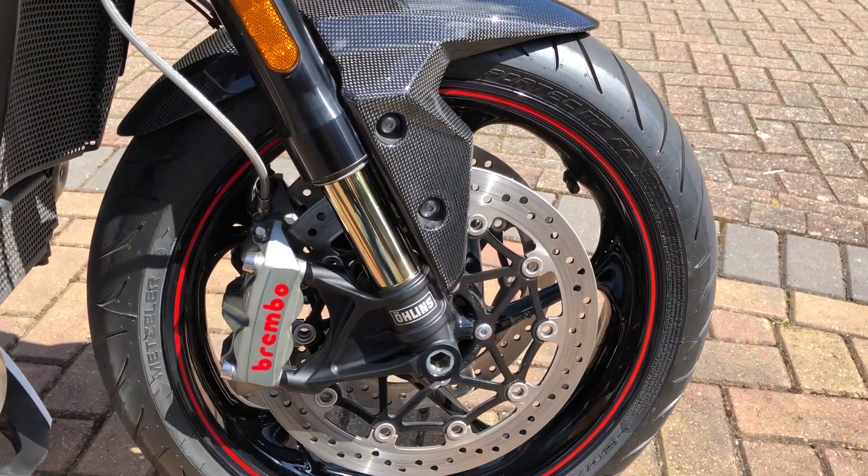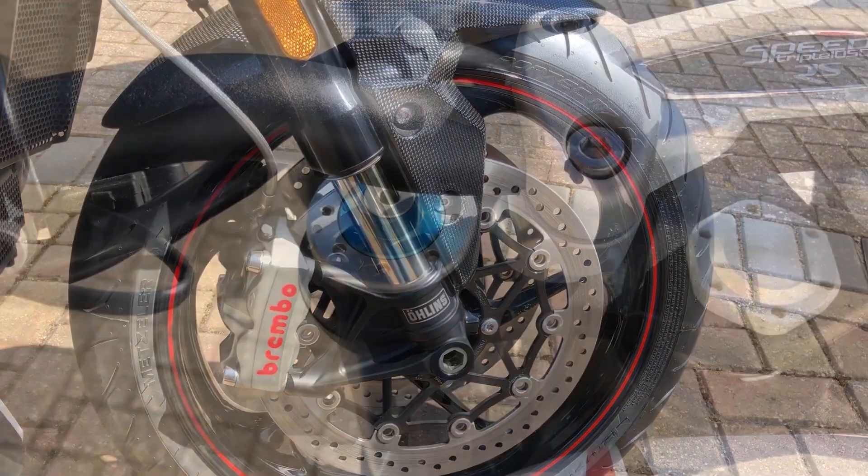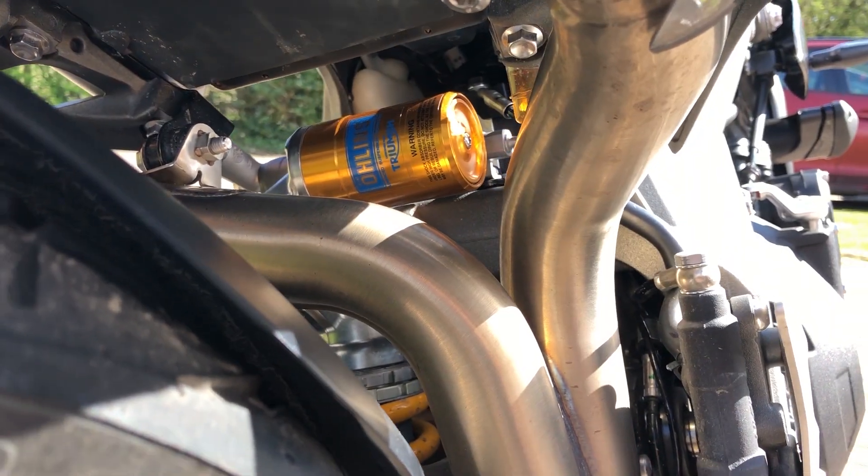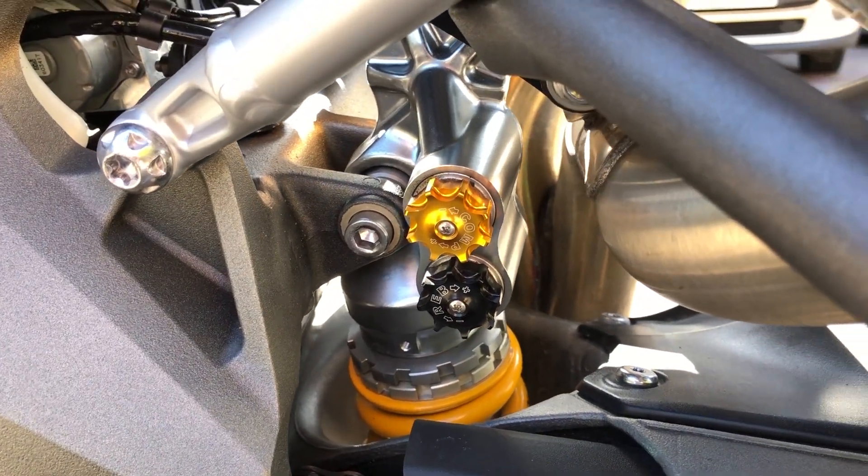Stability is provided at the front by Ohlins 43mm forks with fully adjustable damping settings. At the rear, we find an Ohlins TTX36 monoshock with the same fully adjustable preload, rebound, and compression damping.